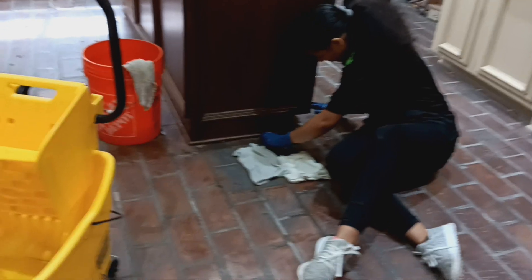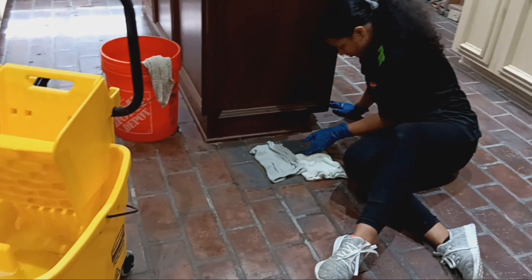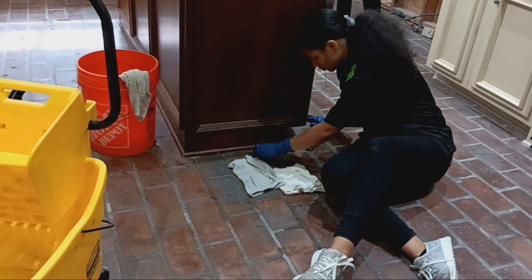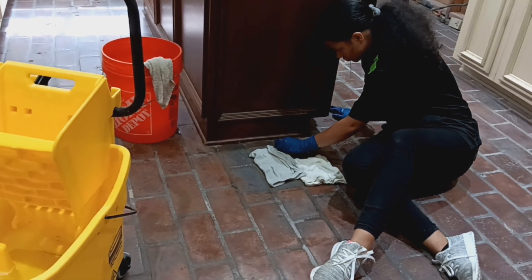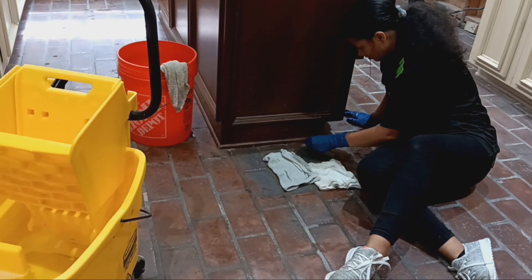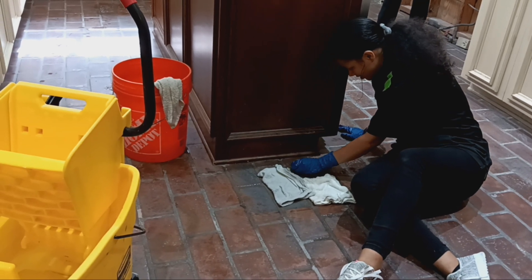It's just super stuck. Super stuck? Yeah. Is that citrus solvent helping any? It's loosening it. Might have to start using some type of scraper on it. I said the same thing, but we don't have a scraper. So I'm just peeling it. But it's not hard to peel.